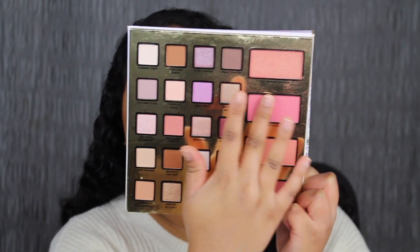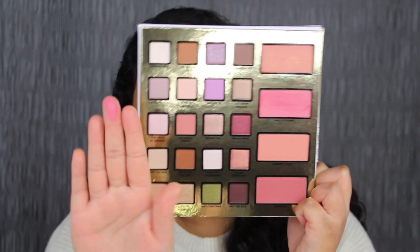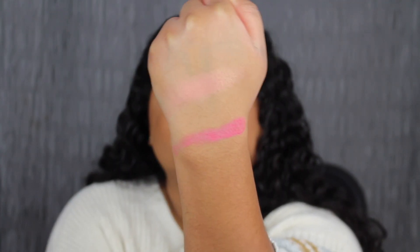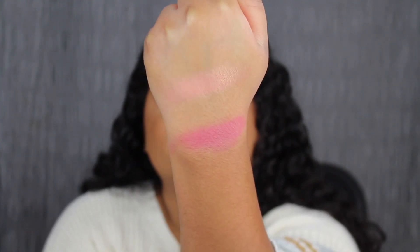The next shade is called Pretty and Punk. This is an actual blush. Here's what that blush shade looks like — it's a beautiful blush shade. Now I'm going to use my blush brush and dip into the shade in Pretty and Punk. Here's what the blush shade in Pretty and Punk looks like.